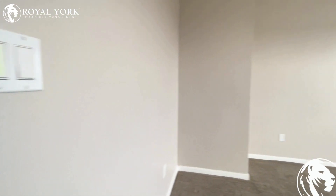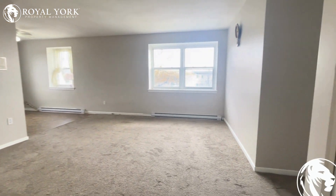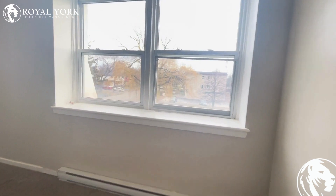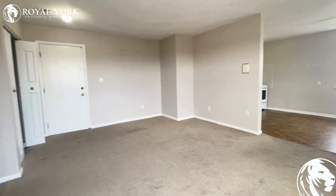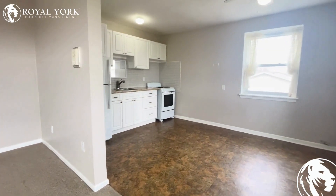Welcome to Unit 7 at 1235 Treeland Street, Burlington, Ontario. This unit is a two-bed, one-bath apartment. Lots of space for both living and dining.